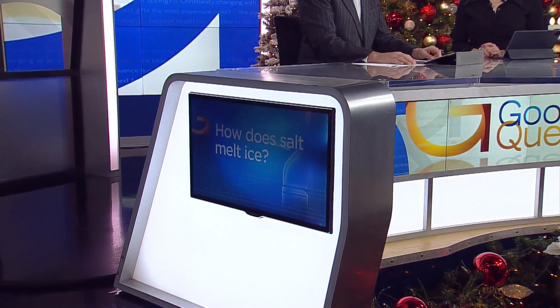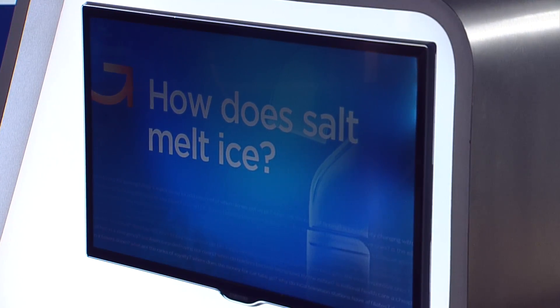Until the temperature heats back up above freezing, you likely have been relying on a wintertime staple to keep your walkways clear. That made us wonder: how does salt melt ice, and what else can do the trick? Jeff Wagner learned how this winter necessity does the job.